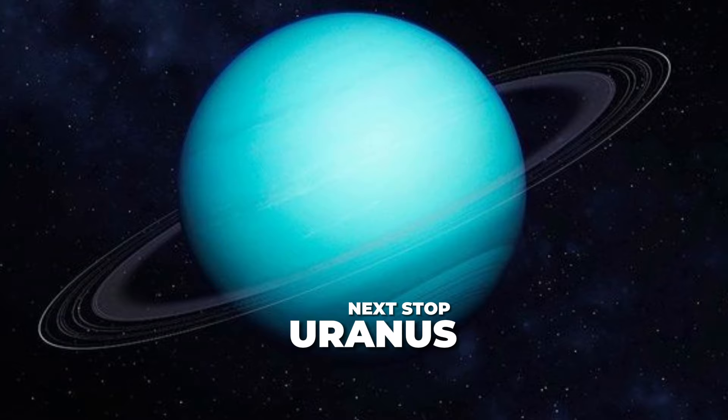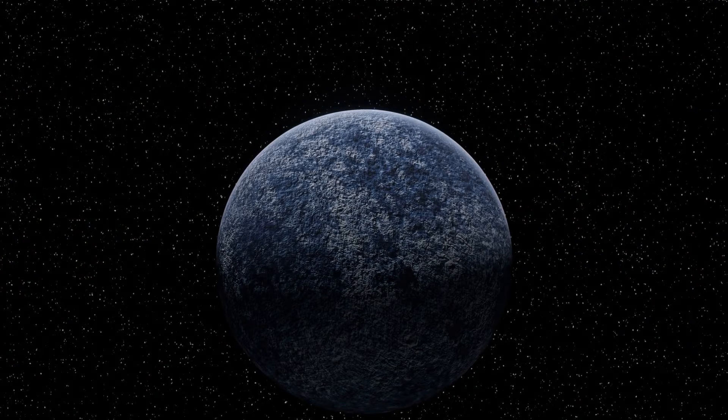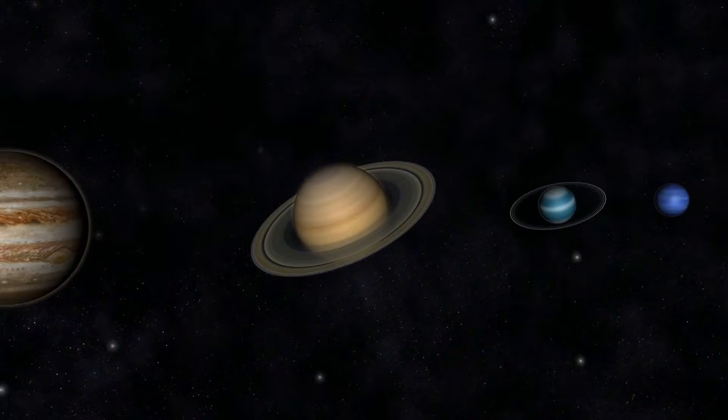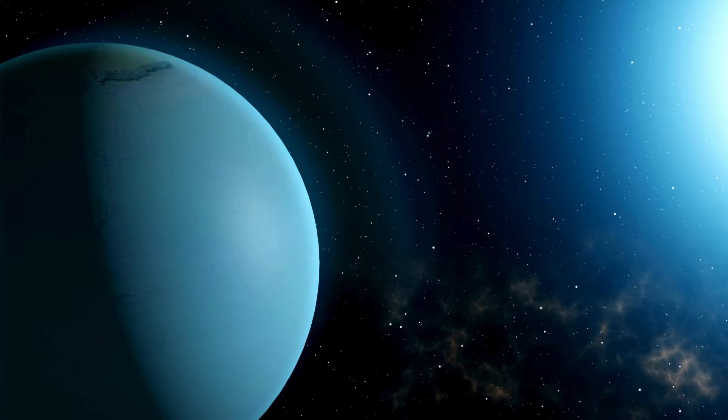We are zooming in on the seventh planet from the sun and the third largest world in the solar system, Uranus. A planet known as the Ice Giant, it holds remarkable distinctions setting it apart from other planets. Today, let's dive into the intriguing planet Uranus. It's a bit of an oddball among the planets. While the rest are named after Roman gods, Uranus gets its name from the Greek god of the sky. Beyond just the name, Uranus is unique in how it moves around. It's the seventh planet from the sun, almost 19 times farther away than Earth on average, sitting at about 19.2 astronomical units.